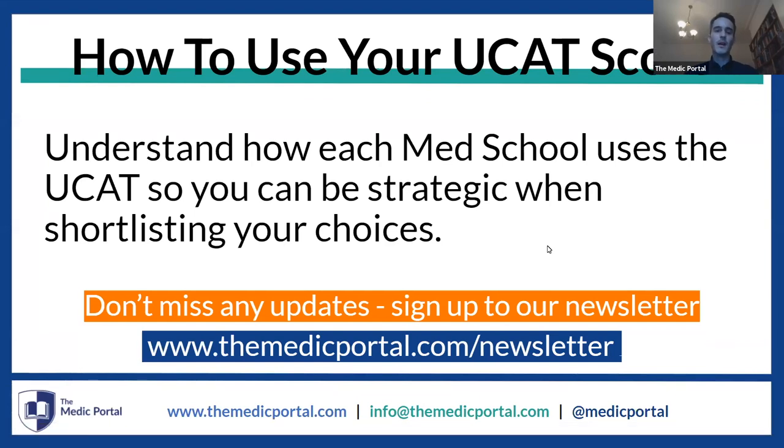I'm head of academia at the Medic Portal. In this webinar, we're going to be looking at how to use your UCAS score strategically in terms of shortlisting your UCAS choices. By the end of this webinar, you should be able to walk away knowing these are the universities I'm going to apply for, these are the ones I'm going to think about, and these are the ones I'm going to find out more about.